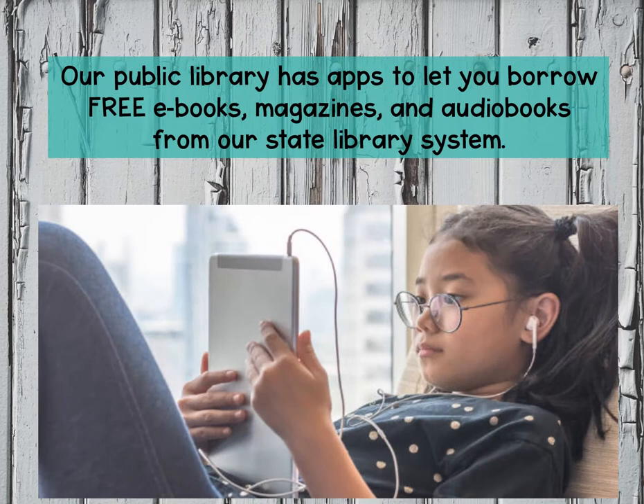Our state library system has ebooks, magazines, and audiobooks, even movies, that we can borrow for free because we're part of the Conway community. And we can enjoy them at home by using the library website or an app like Libby.